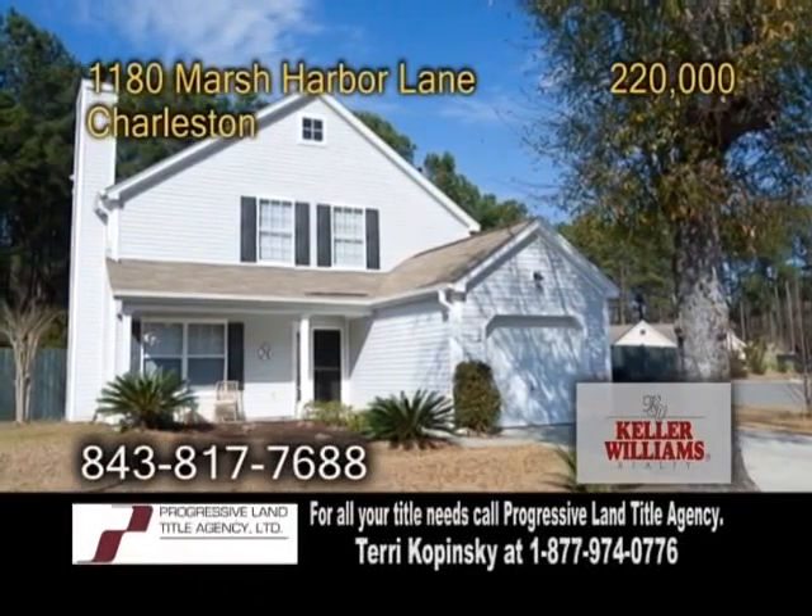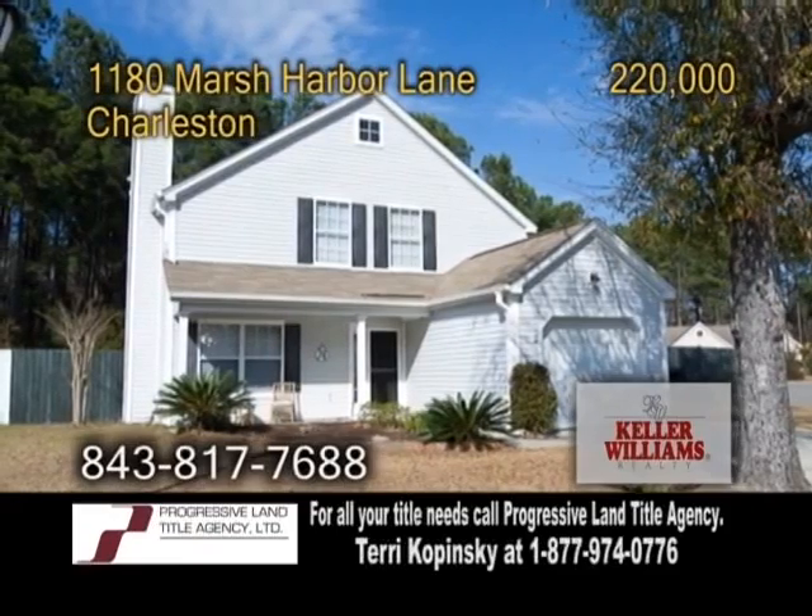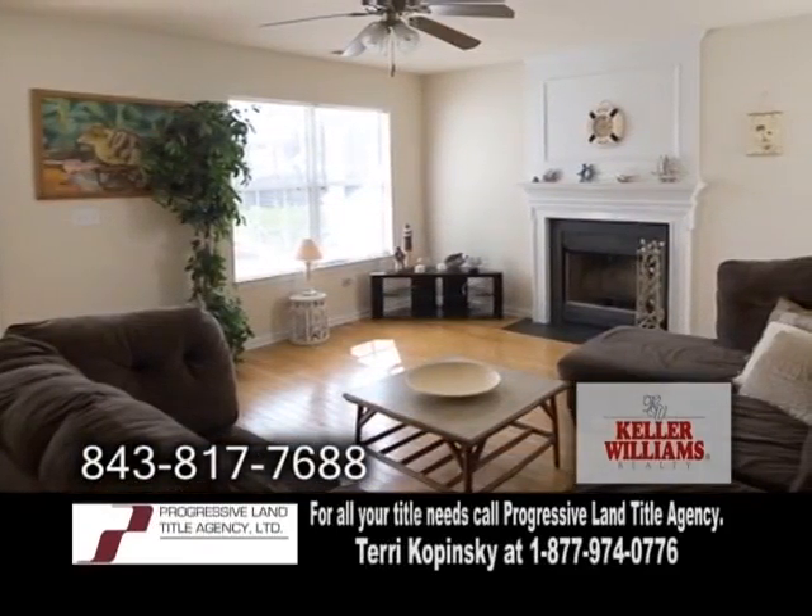A beautiful home located in Charleston. This home features four bedrooms and two and a half baths. The large living room offers hardwood floors and a fireplace.